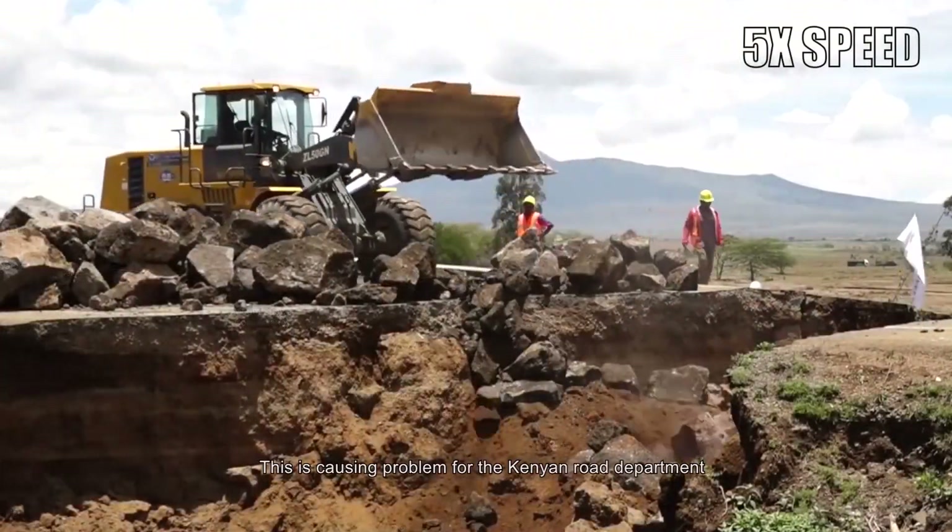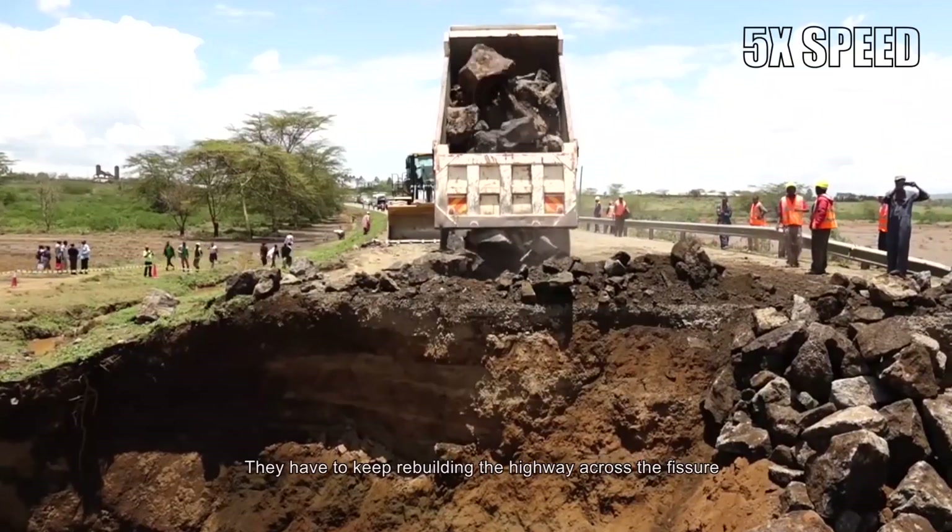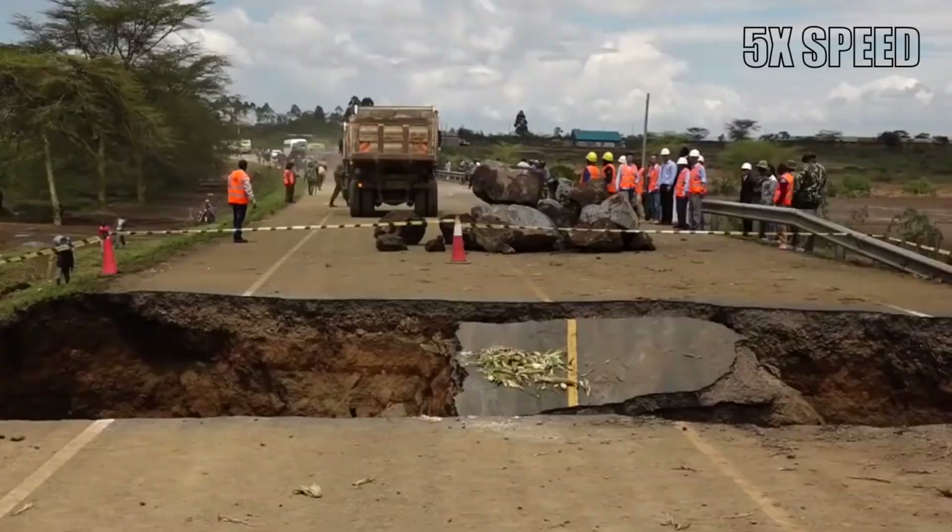This is causing problems for the Kenyan Road Department. They have to keep rebuilding the road across the fissure. People want to know what's going on — is the earth falling apart?